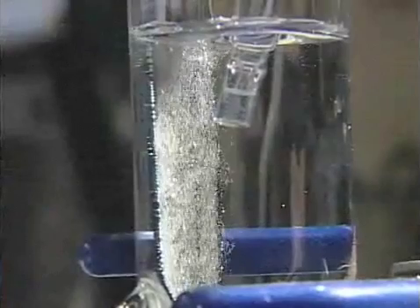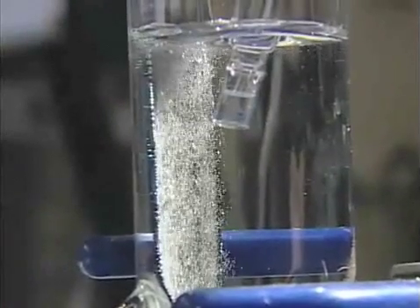Our discovery is we figured out how to split water into hydrogen and oxygen, and to do it efficiently and to use earth abundant materials. You can easily manufacture it, and what's special is you can do it in a glass of water at atmospheric pressures and room temperature.